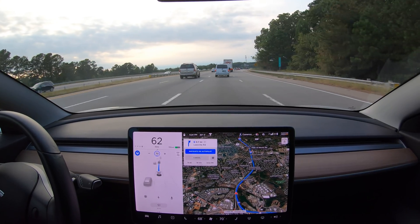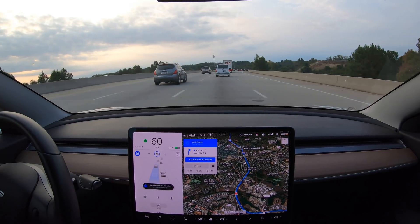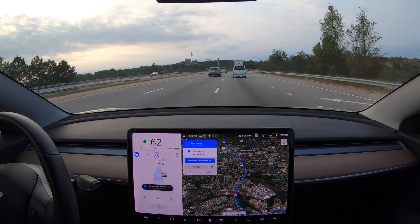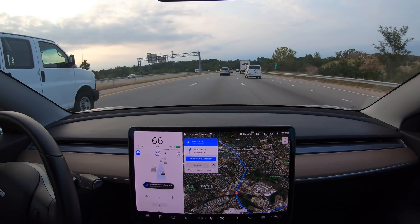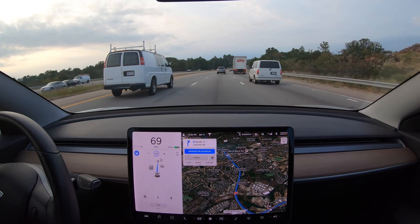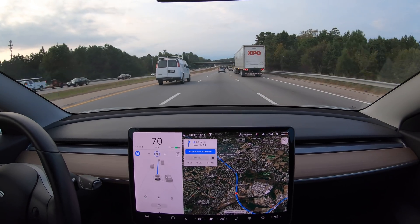Traffic behind me is pretty densely packed even though you can't see the cars showing on the screen. Changing lanes required Autopilot to pull in front of a car that was closer to me than the one directly behind me, and it didn't even balk at that. The auto lane change was super smooth once again, showing that version 10 can now handle merging out of not just one, but two acceleration lanes that gave Autopilot trouble in version 9.